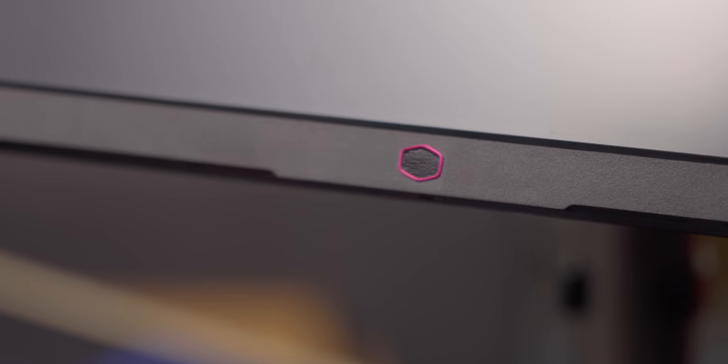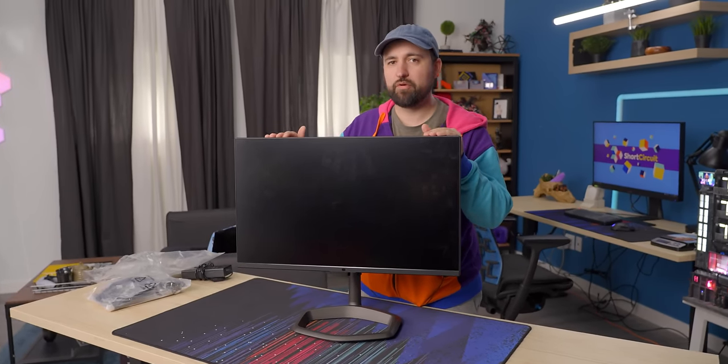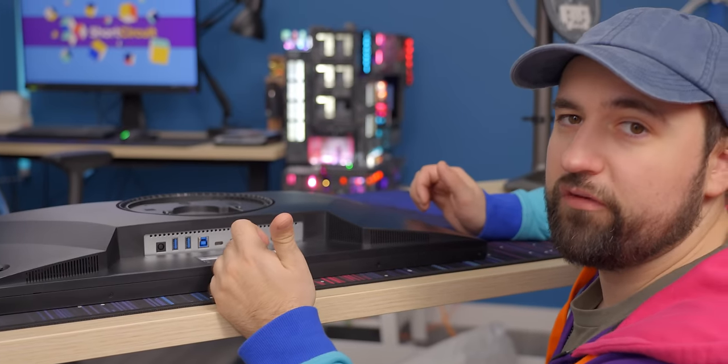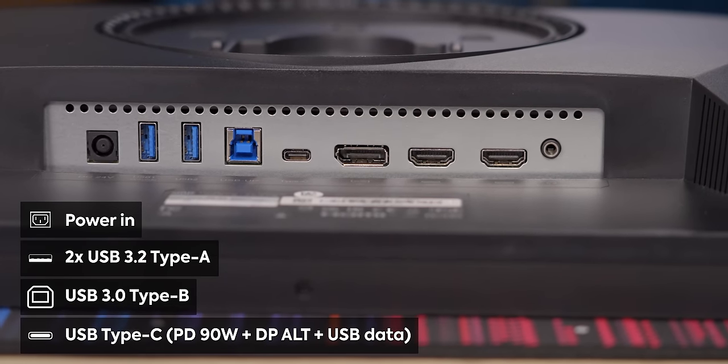On the front we've just got this little Cooler Master logo right there. It's an ultra speed IPS panel. While we're seeing a lot of VA mini LED screens, maybe it's because this one's only 160 Hertz, but regardless you're getting IPS, which is kind of nice. The IO on this thing is pretty good: power adapter, a couple of USB-A, USB-B, and a USB-C.